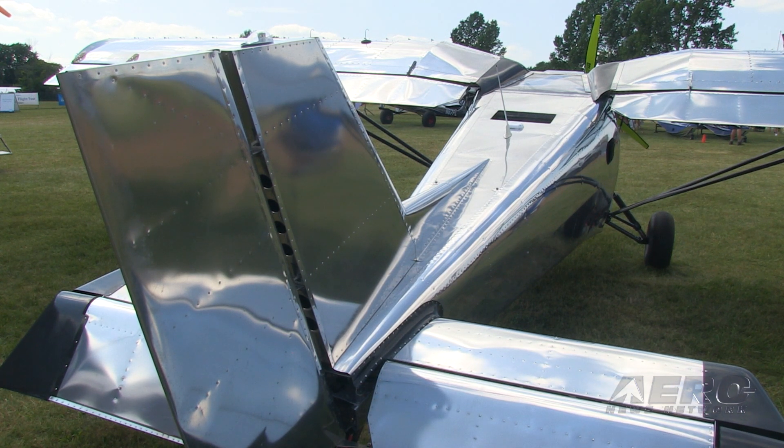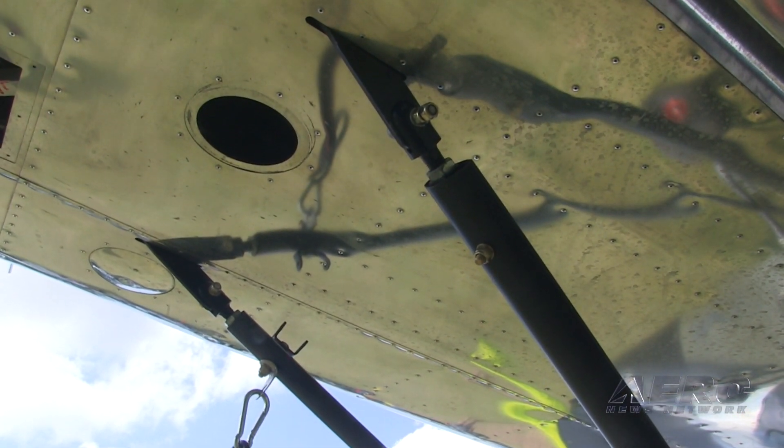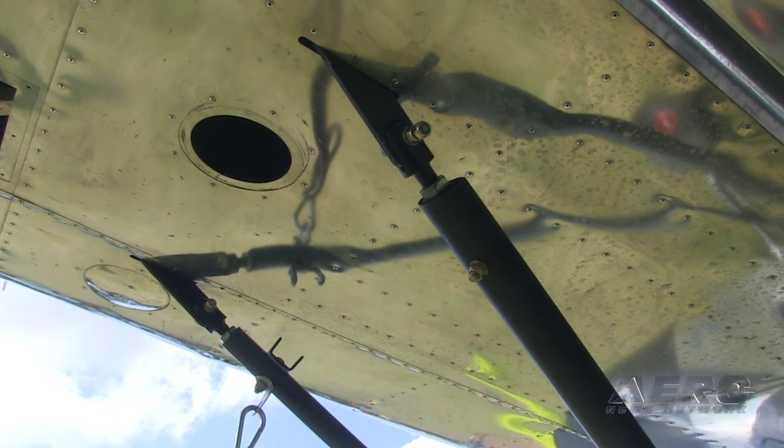The wing pivots in the middle of the chord, making it trailerable at a little less than eight feet wide when folded. The cabin is surrounded by a chrome-moly steel frame, and all components — engine, landing gear, wings — attach to that frame.